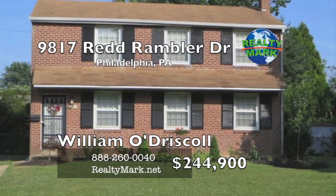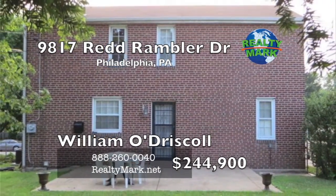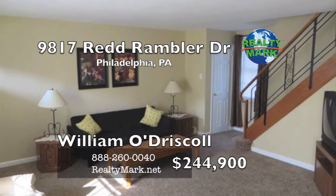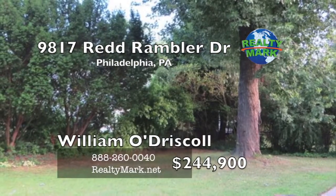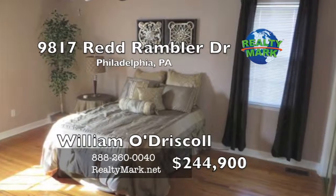Check out this all brick, two story colonial in moving condition. There are updated kitchen and baths, newer carpets, hardwood floors in all bedrooms, new six panel doors, a large finished basement recreation room, rear patio and a private fenced yard. Don't miss this one — call Bill O'Driscoll for more details.